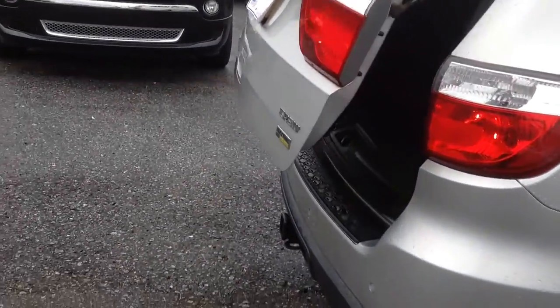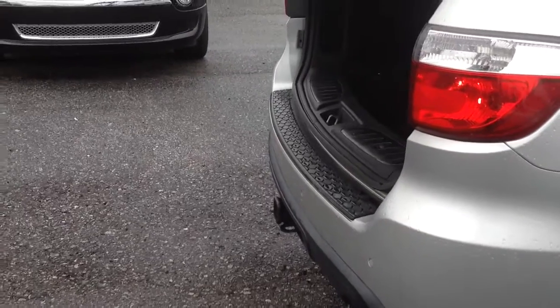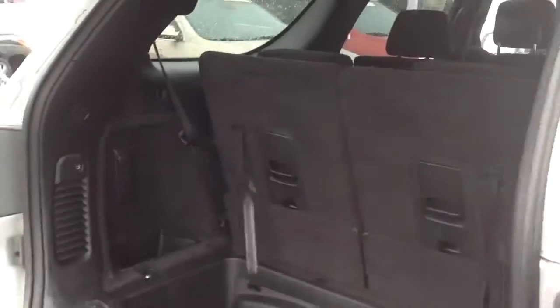This one has the power liftgate. The third row seating can fold down in here. You've got your Alpine sub right here from the manufacturer.